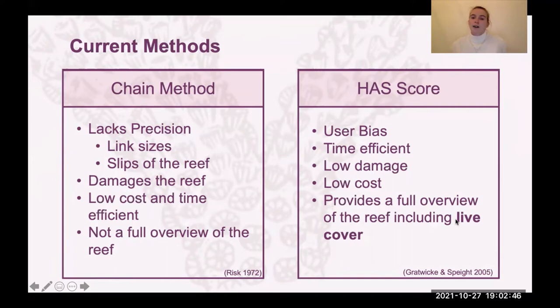These methods do have some fundamental flaws. The chain method lacks a lot of precision — it varies from study to study what chain is used and what size the links are. Not only that, it's governed by gravity and so doesn't always follow the full contour of the reef. If your coral goes up and round and down, your chain just falls straight down flat, so it doesn't give you a true measure. Also, we advocate for not touching the reef, and physically placing the chain on coral can stress and damage it. However, it is low cost, time efficient, and easy to fit in your dive pockets.